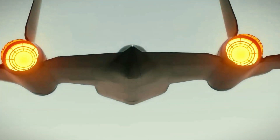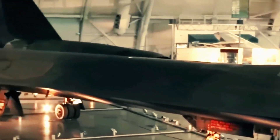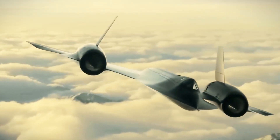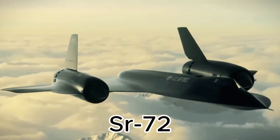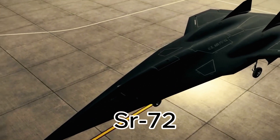Known for its unmatched speed and stealth, the Blackbird set records and became a symbol of America's aerospace dominance. But what makes the SR-72 even more extraordinary? The SR-72's design is an engineering marvel.